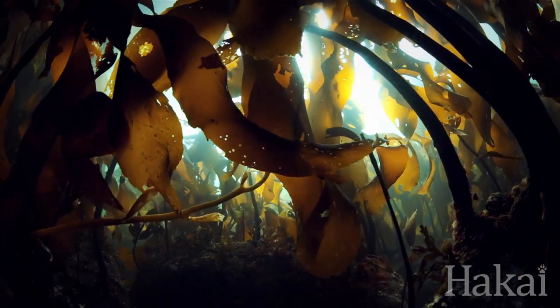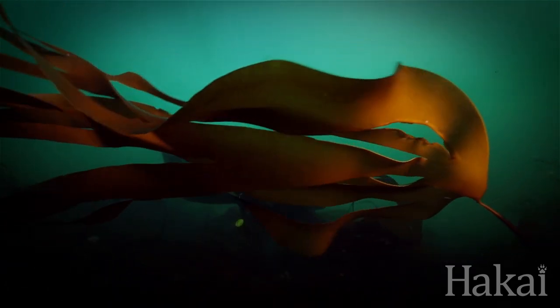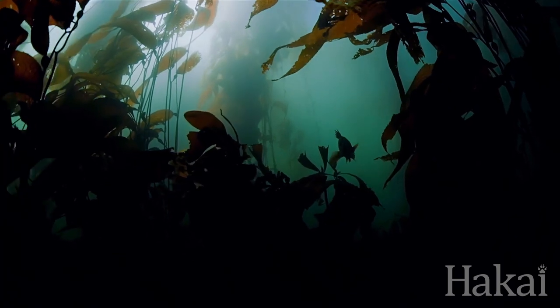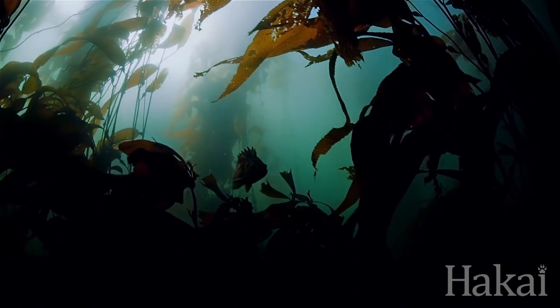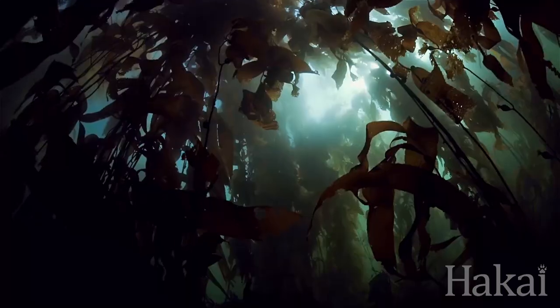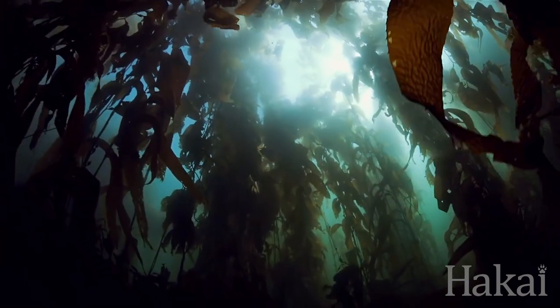As water comes through a kelp bed, it's slowed down. That means organisms living in that forest — say they're spawning and releasing their larvae — those larvae are now going to be entrained and retained in the kelp forest, instead of being scattered off to inappropriate habitat.